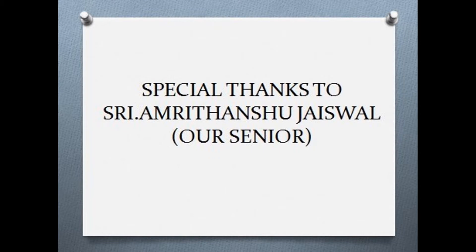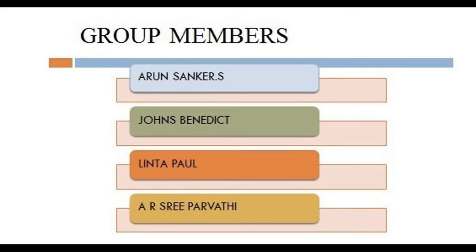My project was on the study of behavior of warm mix asphalt using Psychotherm. Psychotherm is a nanoparticle produced by CTEX industry, Gujarat. Our project was to prove that Psychotherm helps bitumen to get more attached to aggregate and increases the stability and workability of the bituminous concrete mix.